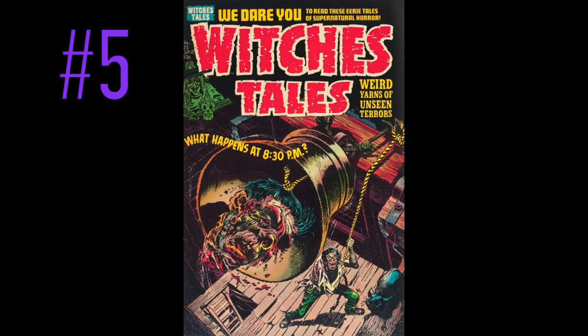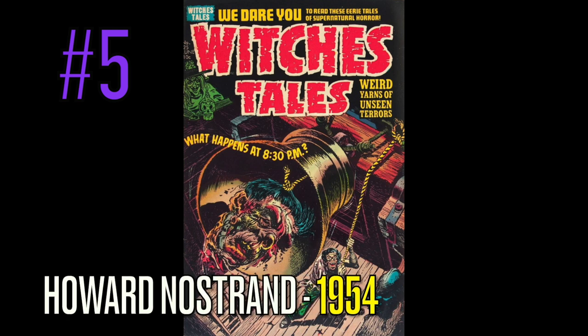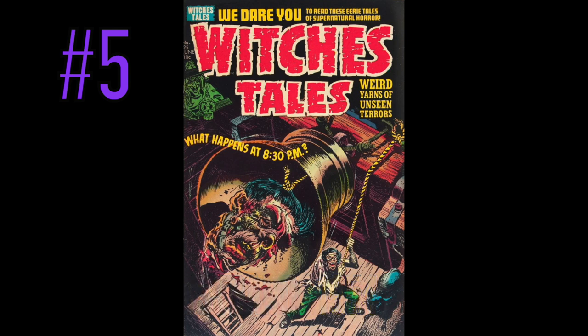At number 5 is a copy of Witch's Tales, number 25, in this absolutely terrifying bell tower cover. This was done by the great Howard Nostrand, and I gotta be honest — with the dude out there pulling a rope, choking the hell out of somebody under the bell, really freaky. Not something I thought of as a youngster or even as an adult, but pretty freaky nonetheless. Weird yarns of unseen terrors — what happens at 8:30pm? When the clock strikes 8:30, who the hell knows, right? It's like Back to the Future when we hit 88 miles per hour — we don't know what's going to happen.